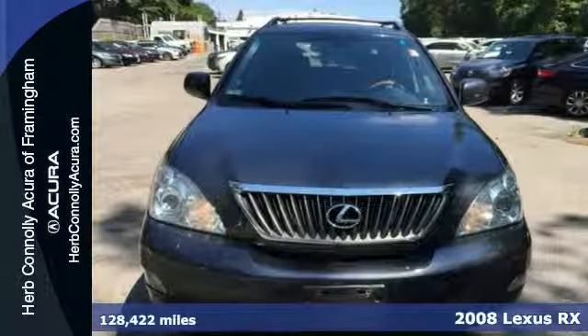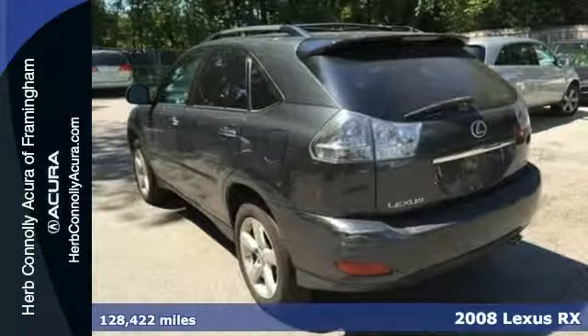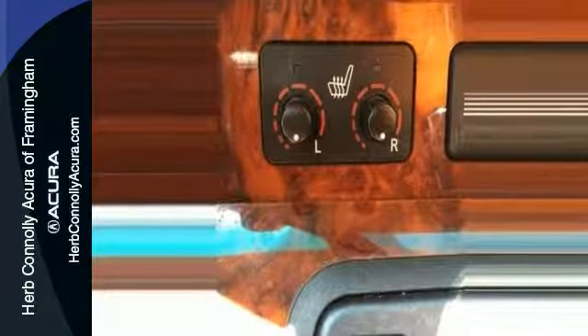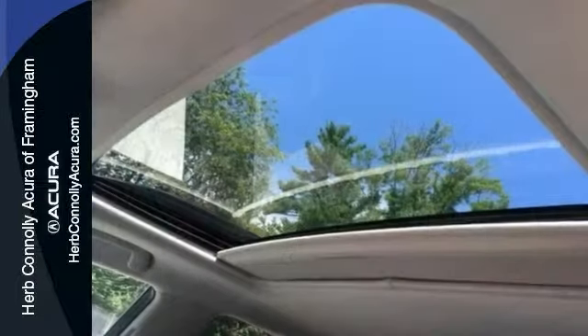This is a 2008 Lexus RX 350 and it has lots of life left in it. This one-owner vehicle has a clean Carfax and it includes some great features such as Bluetooth, electronic stability control, and HomeLink system. It has navigation, dual zone climate control, moonroof, and much, much more.